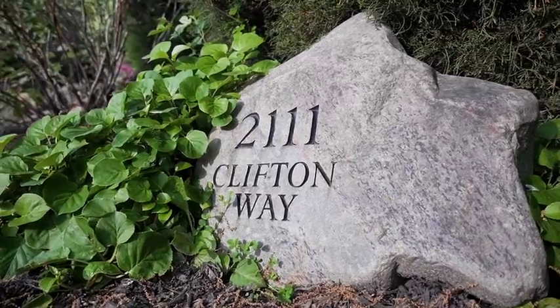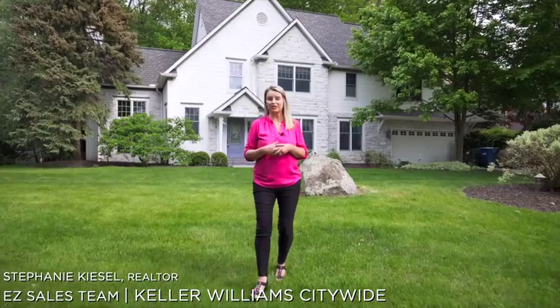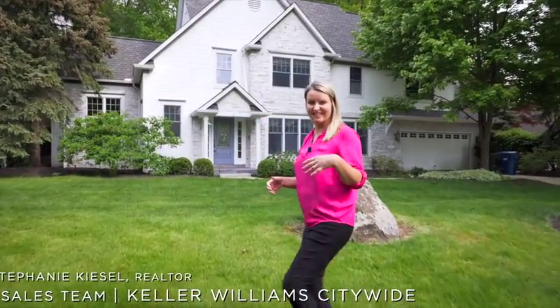Welcome to 2111 Clifton Way in Avon, Ohio. That's in French Creek Reserve in the heart of Avon. Come on inside, let's take a look.